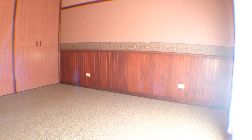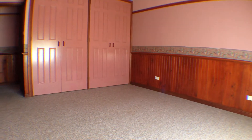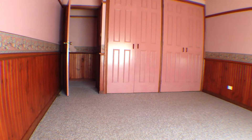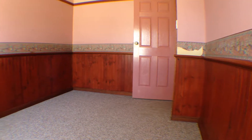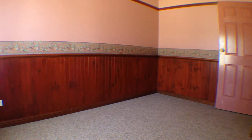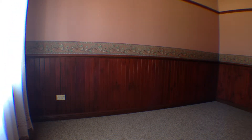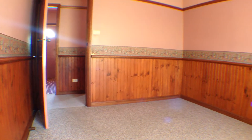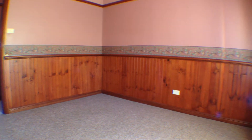Down the hall the bedrooms are all double in size and the main here also offers a built-in wardrobe. All three bedrooms offer large windows giving off ample natural light and all of the bedrooms have well maintained carpeted floors and are situated together at the end of the house.